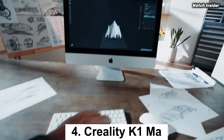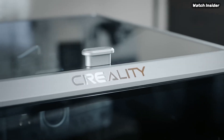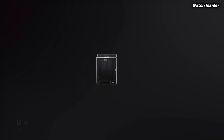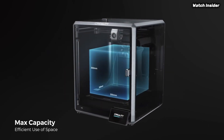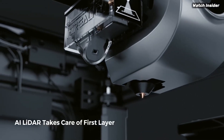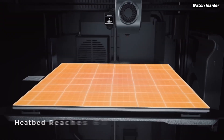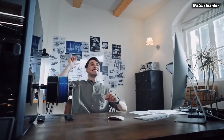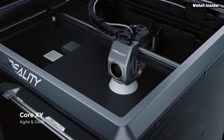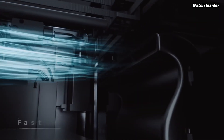Number 4: The Creality K1MA is a game-changer in the world of 3D printing, offering enthusiasts and professionals alike an impressive blend of performance, ease of use, and affordability. After extensive testing, we found that this printer stands out for several reasons, making it a top contender in its category. One of the most striking features is its impressive print speed, capable of reaching speeds of up to 500 mm/s, significantly reducing printing time without compromising on quality. The prints produced were remarkably detailed, with smooth finishes and precise dimensions, showcasing the printer's high-resolution capabilities.